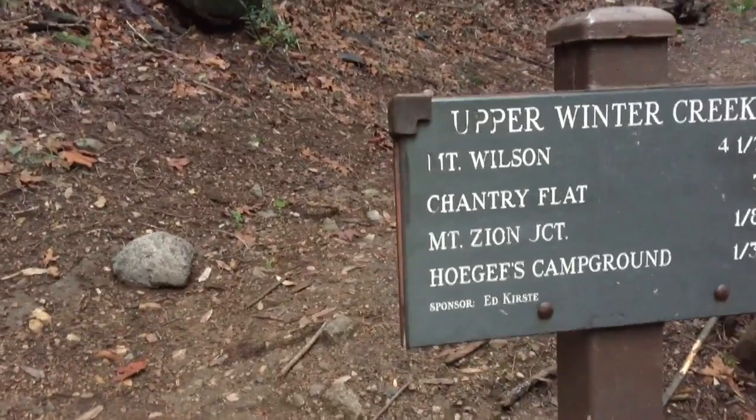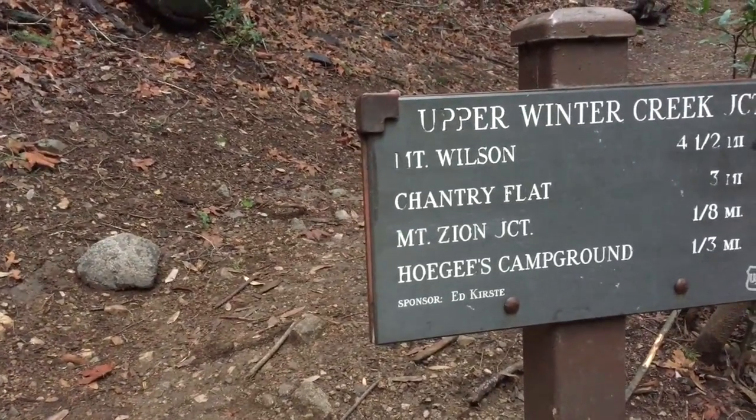We are currently at a fork in the road, and it's going to take three more miles to get to the top. I did see a little snow, but hopefully there will be more when I get up top.